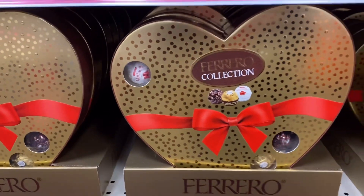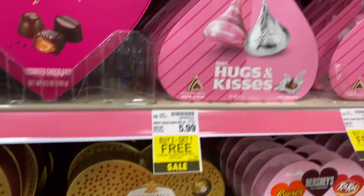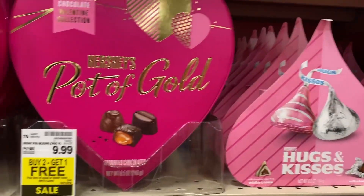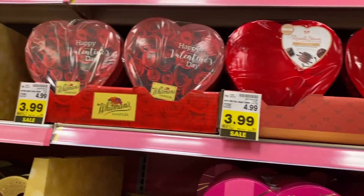That's my grandbaby's favorite — Reese's. They got some pretty good ones. What are you doing?